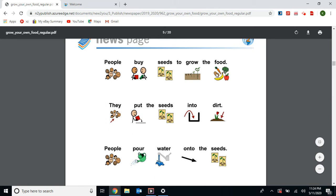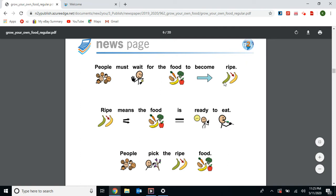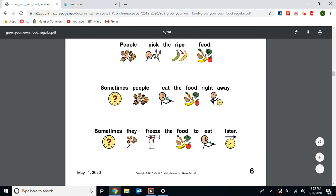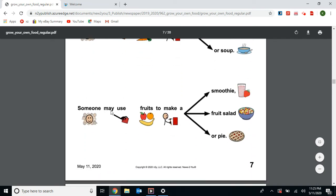People may buy seeds to grow the food. They put the seeds into the dirt and pour water onto them. The seeds become plants and the food grows on the plants. People must wait for the food to become ripe — see how the banana went from green to yellow. Ripe means the food is ready to eat. People pick the ripe food. Sometimes they eat it right away, sometimes they freeze it to eat later. People may use the food to make recipes — vegetables to make a sandwich, salad, or soup; fruits to make a smoothie, fruit salad, or pie.